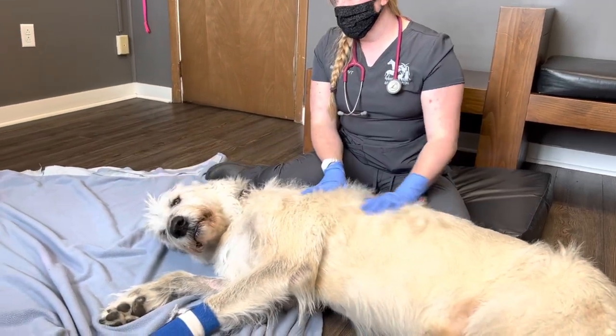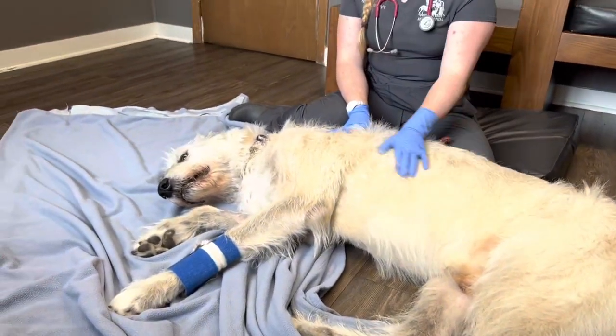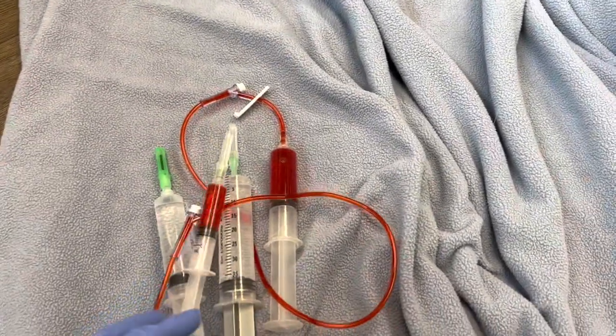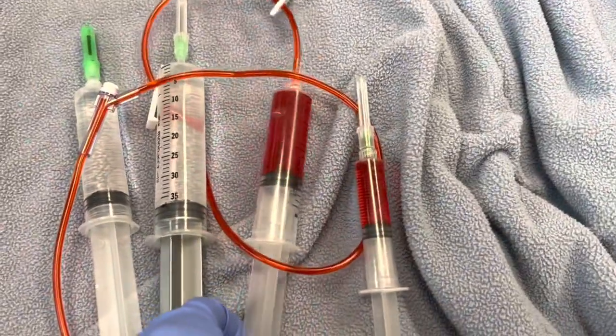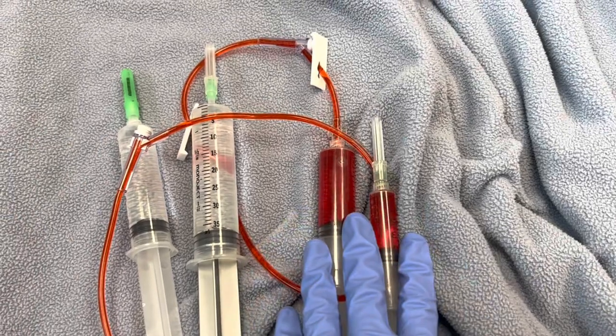This is Oscar's fourth week of chemotherapy treatment. You can see he's super stressed — he's getting his belly rubs from nurse Rebecca. Today's chemotherapy medication is doxorubicin, also known as adriamycin. We jokingly refer to it as the 'red death.' You have to be very careful with this chemotherapy.